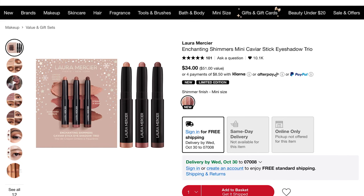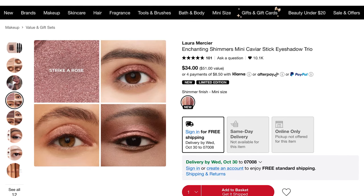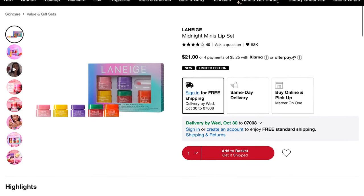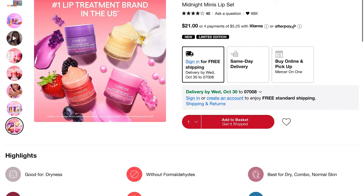I'm also going to be buying the Laura Mercier Winter Wishes Mini Caviar Eye Stick Trio — I love the caviar sticks, we'll talk about them in a second, but I think that's a beautiful gift set. There's also a Laneige gift set which I think anyone and their mother would love. I believe it comes in a pack of four. I have the Laneige Lip Sleeping Mask in the sweet candy one.